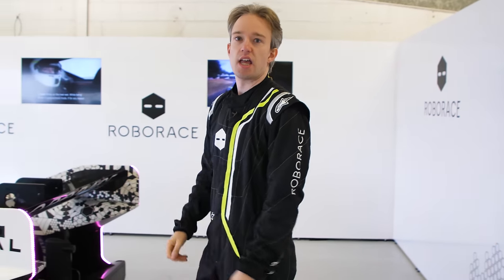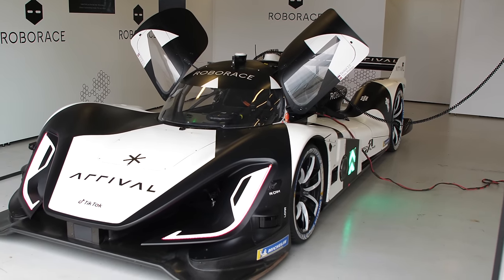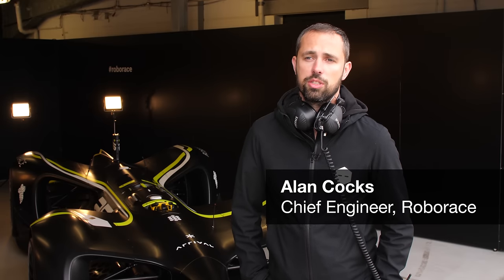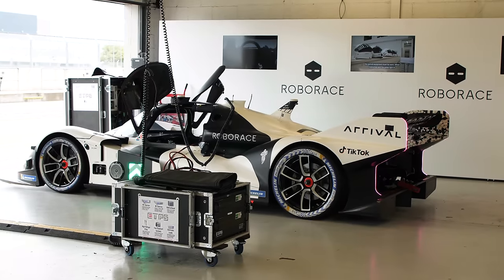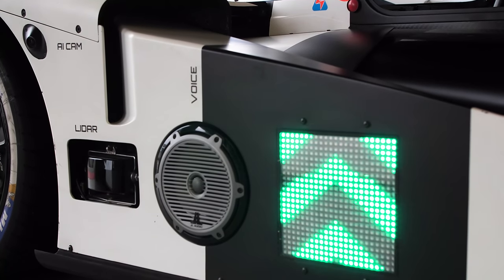I got an email that said, 'Hi, we're developing a fully autonomous race car. Would you like to be driven around the most famous track in Britain by a computer?' Sure. Roborace is an organisation that specialises in autonomous racing. We develop our own autonomous race cars and run a competition for teams to develop their own autonomous driving software. We're basically trying to further autonomous driving technology through competition.